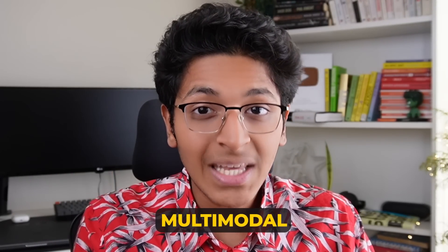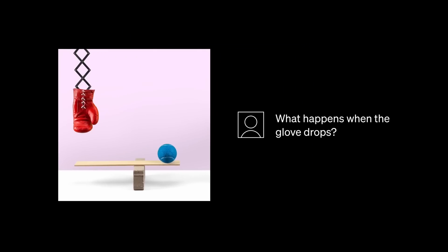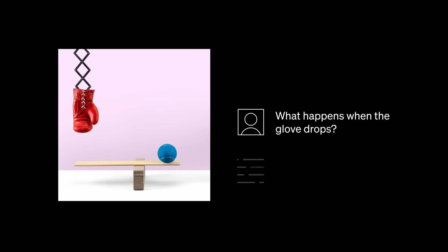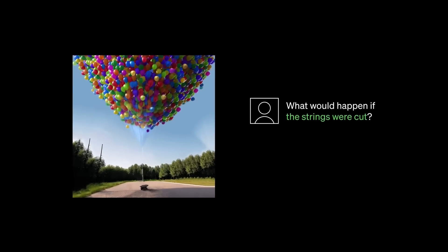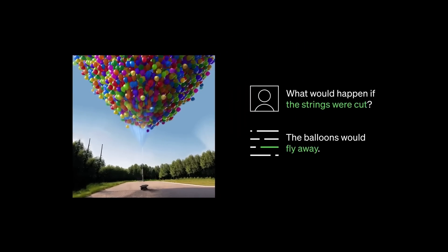Number two, it is now multimodal, which means you can input images and ask it to tell you what is happening in the image. It can actually give you logic for what's happening and what can happen in the future based on the image. You can get text as an output when you give an image as input.